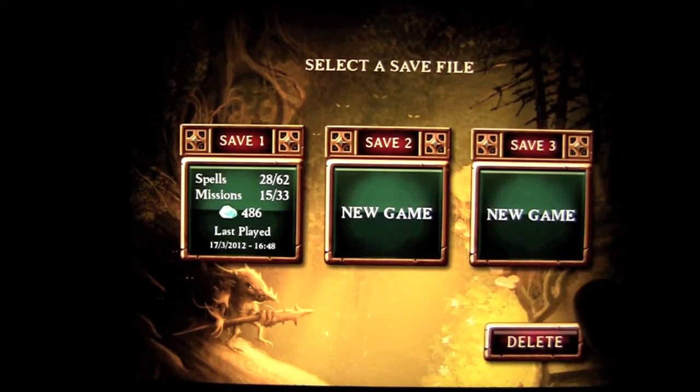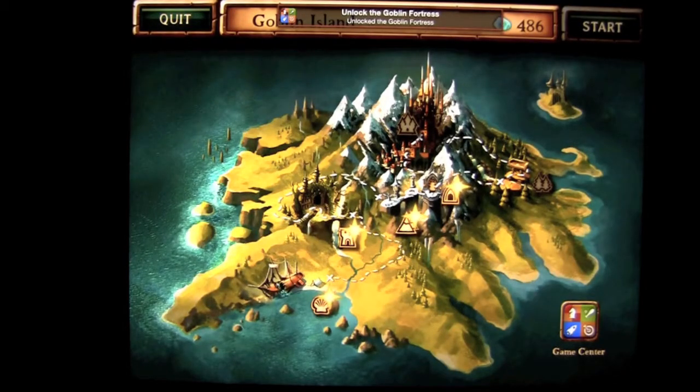Press start — there are three areas to save your progress, and it's iCloud enabled, which means if you play on your iPhone it will update to your iPad via your Game Center ID. Very, very cool.